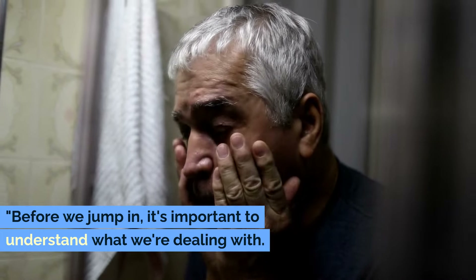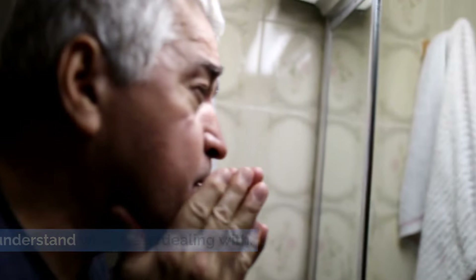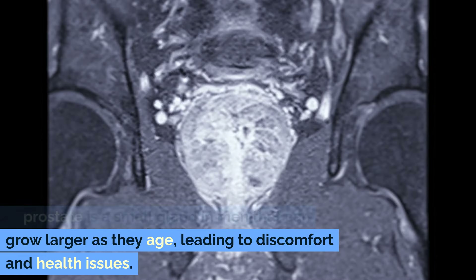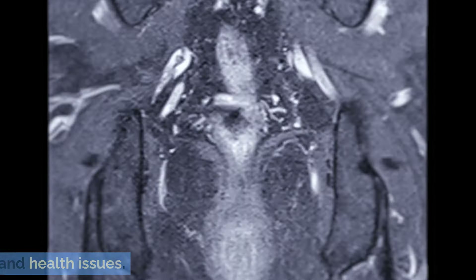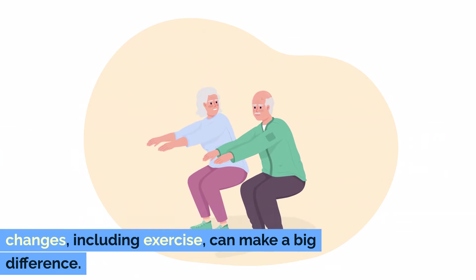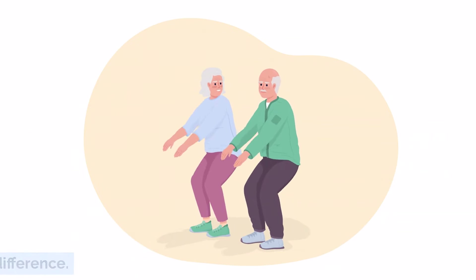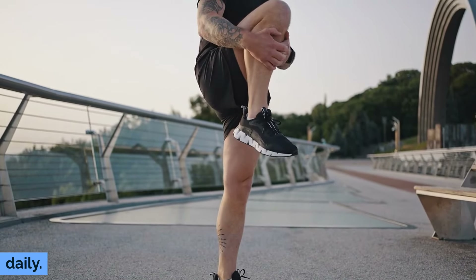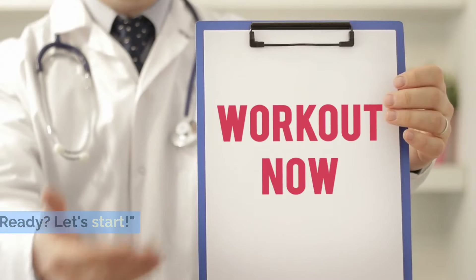Before we jump in, it's important to understand what we're dealing with. The prostate is a small gland in men that can grow larger as they age, leading to discomfort and health issues. But like many health challenges, lifestyle changes — including exercise — can make a big difference. So let's tackle this together with our 3-Minute Routine, focusing on exercises you can do daily. Ready? Let's start.